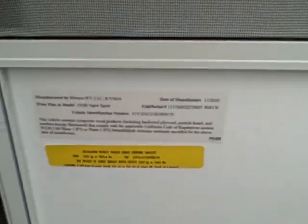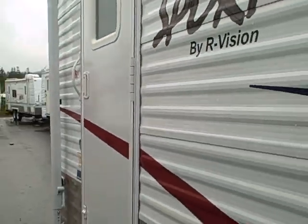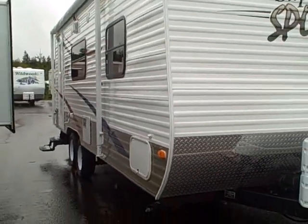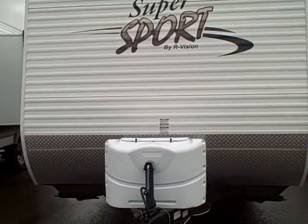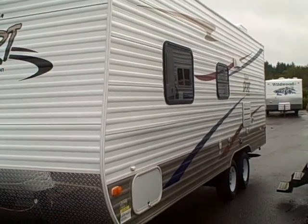The weight comes in at 4,033 pounds for this tandem axle 22-foot front queen bed trailer. You can check it out right here at Gibbs RV in Coos Bay — www.gibbsrv.com — or give us a call at 1-800-824-4388. Remember, we take trades, we finance, and we can even help with delivery arrangements if you live out of the area. Give us a call at Gibbs RV, Coos Bay.